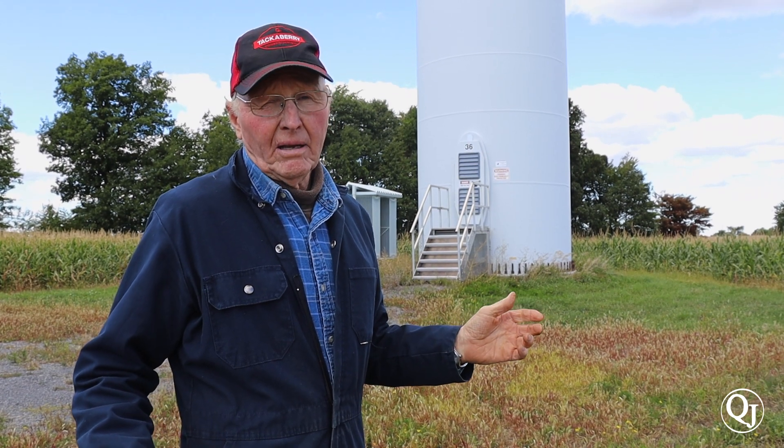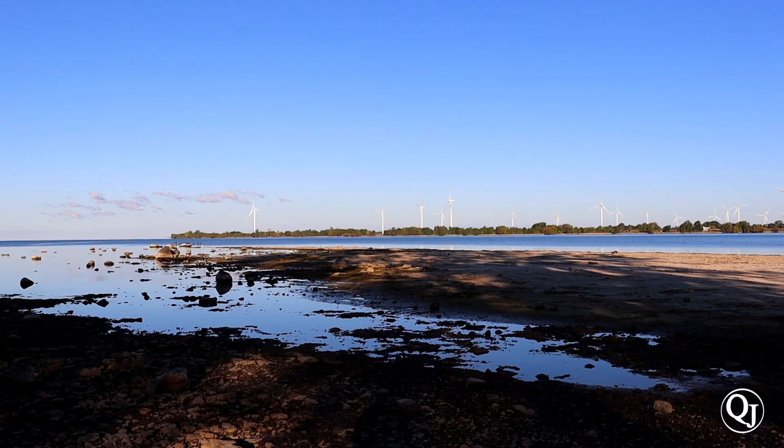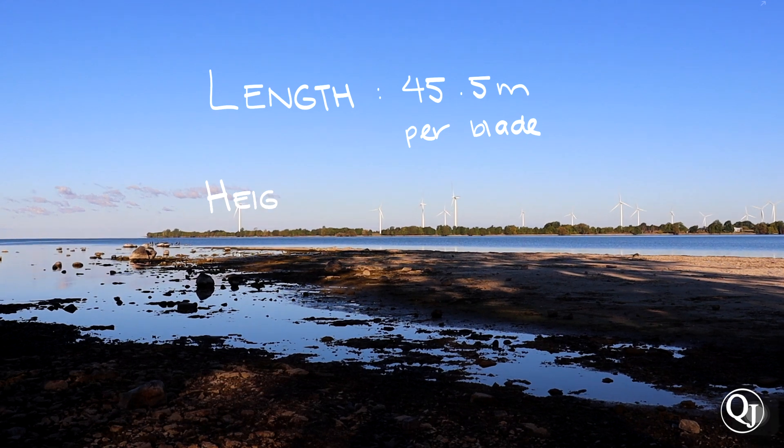At this point in time, I would have to say that probably it's turned out fine for the community and the average person that has them. The windmill's hub is 80 meters high.